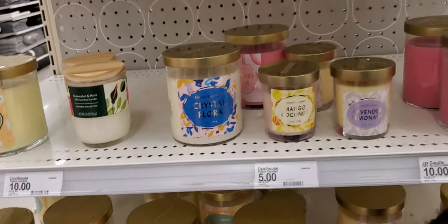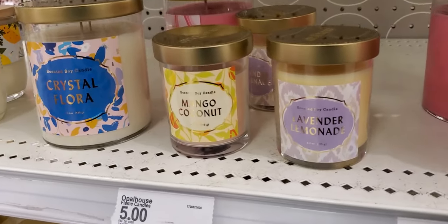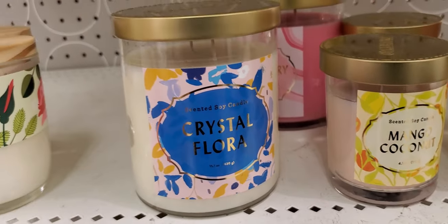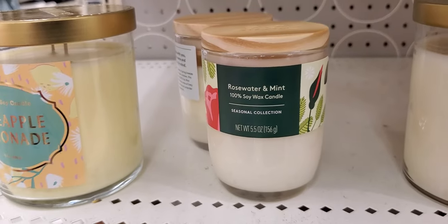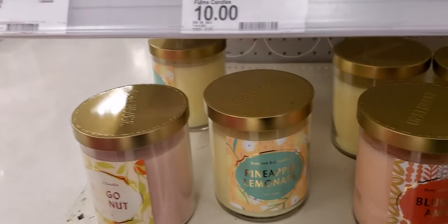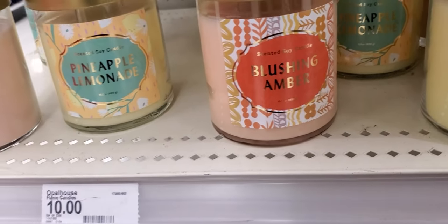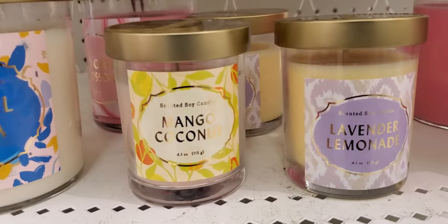More candles! This is wild cherry blossom, light lavender lemonade — smell good. That mango and coconut was really throwing it, smells so good. Crystal floral — real good. Rose water and mint. I didn't like pineapple lemonade. Blushing amber smells good.